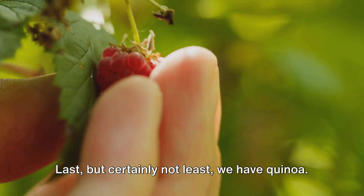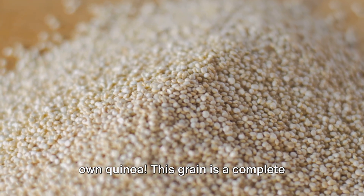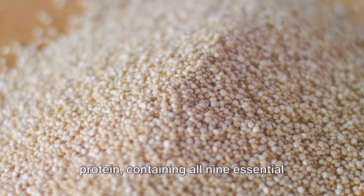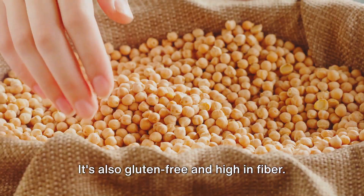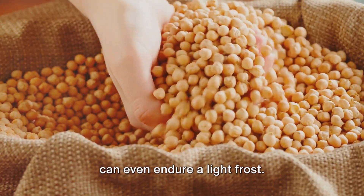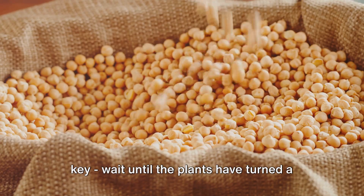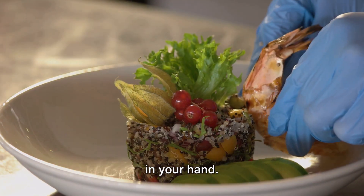Last, but certainly not least, we have quinoa. Yes, you can grow your own quinoa. This grain is a complete protein, containing all nine essential amino acids. It's also gluten-free and high in fiber. Quinoa plants enjoy cooler weather and can even endure a light frost. When it comes to harvesting, patience is key — wait until the plants have turned a golden color and the seeds easily come off in your hand.